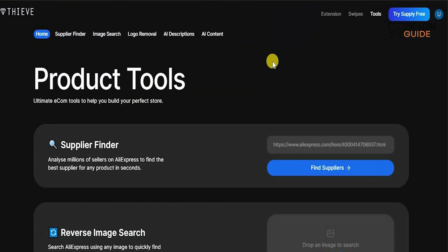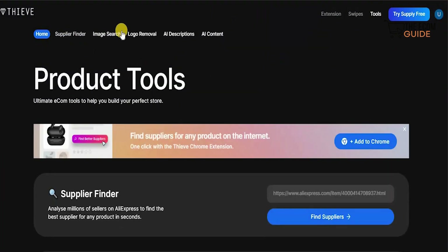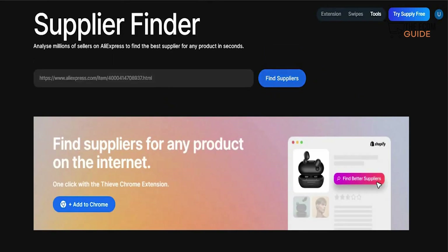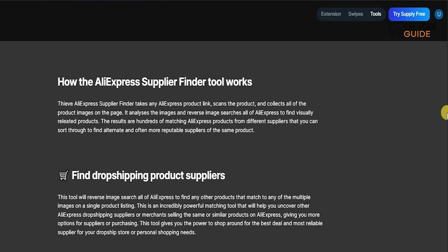The Tools section that Thrive has is very interesting. At the top you have your Supplier Finder, Image Search, Logo Remover, AI Descriptions, and AI Content. With the Supplier Finder, you can analyze millions of sellers on AliExpress to find the best suppliers for any product in seconds. All you need to do is copy and paste the link and find the suppliers. The Thrive AliExpress Supplier Finder takes any AliExpress product link, scans the product, collects all the product images, analyzes them, and reverse image searches all of AliExpress to find visually related products. The results are hundreds of matching AliExpress products from different suppliers that you can sort through to find alternatives and often more reputable suppliers of the same product.